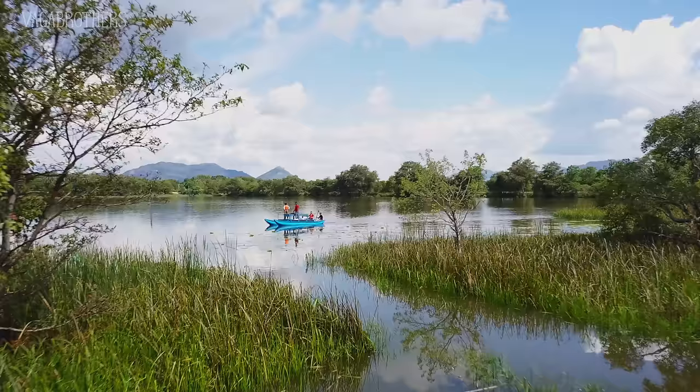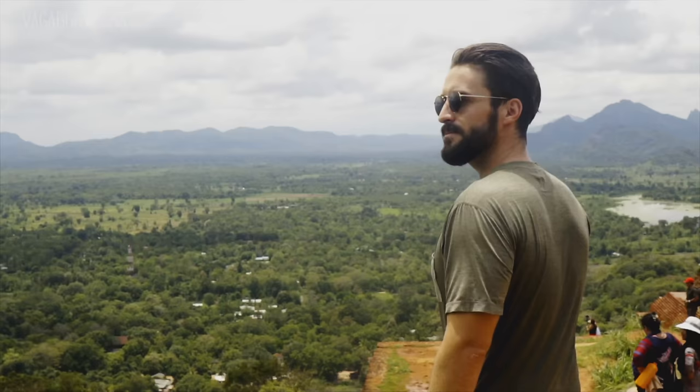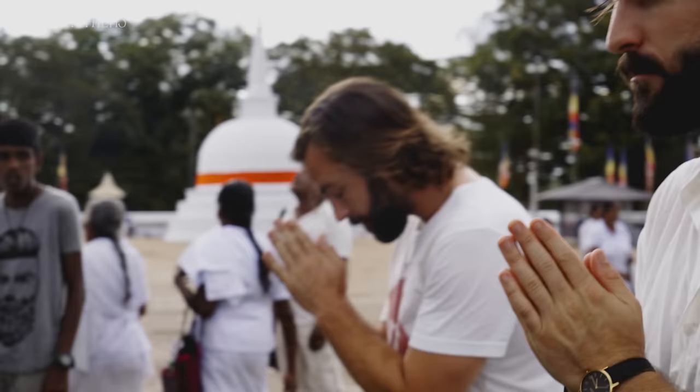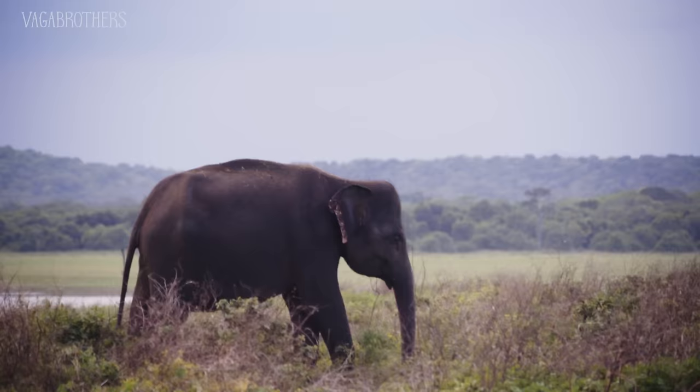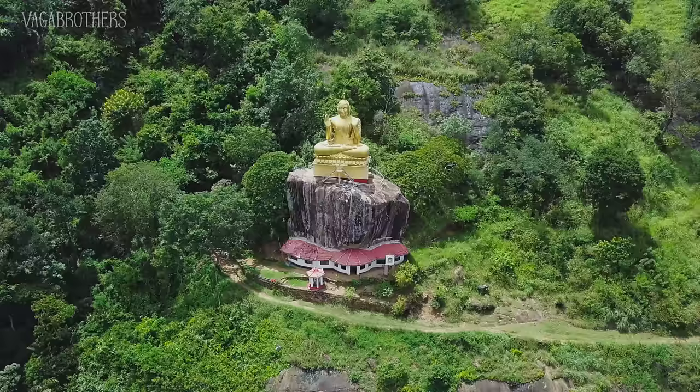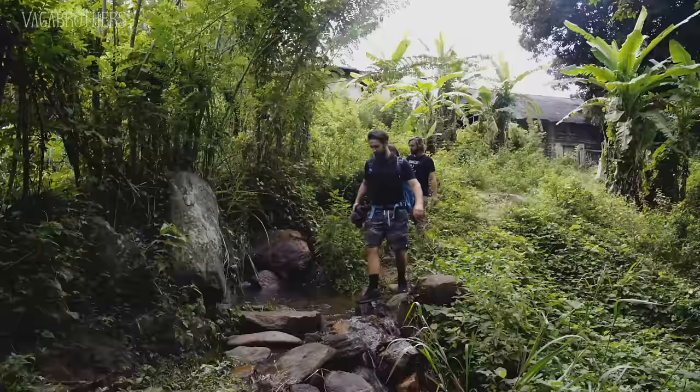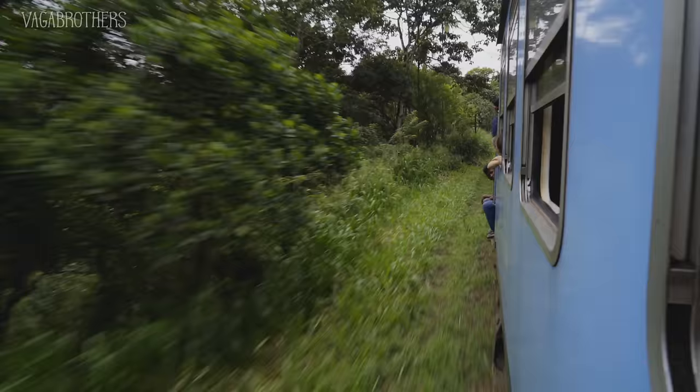You're watching Vagabrothers, and this is Sri Lanka. I'm Alex. I'm Marco. And we're the Vagabrothers — brothers, vagabonds, and your go-to guides for travel tips, inspiration, and vlogs on YouTube. In this series, we're discovering the best of Sri Lanka: ancient cities, stunning nature, rich culture, and delicious food.